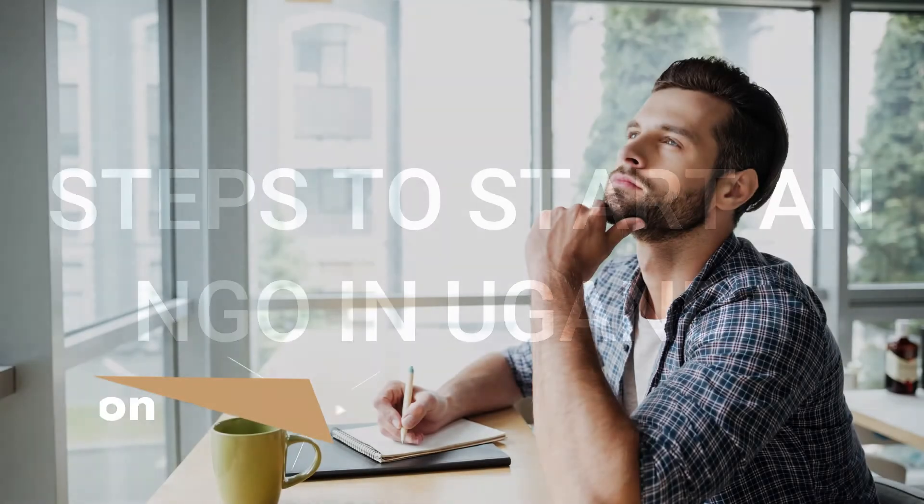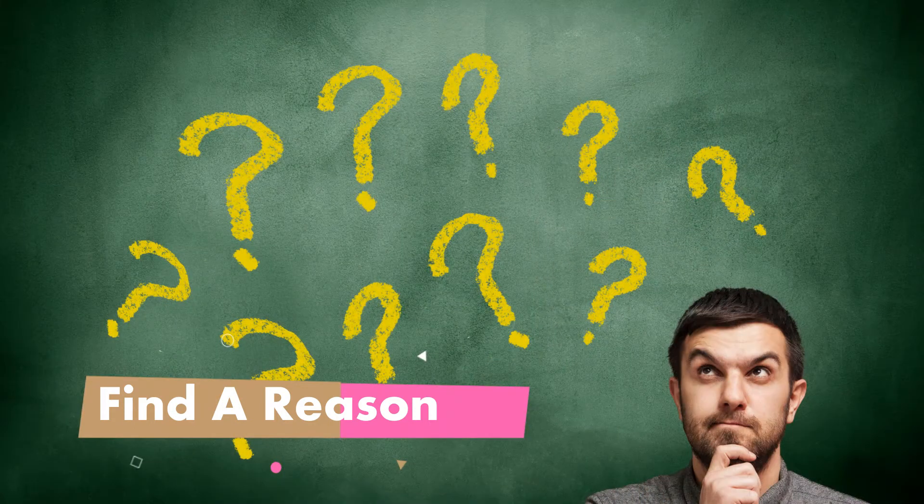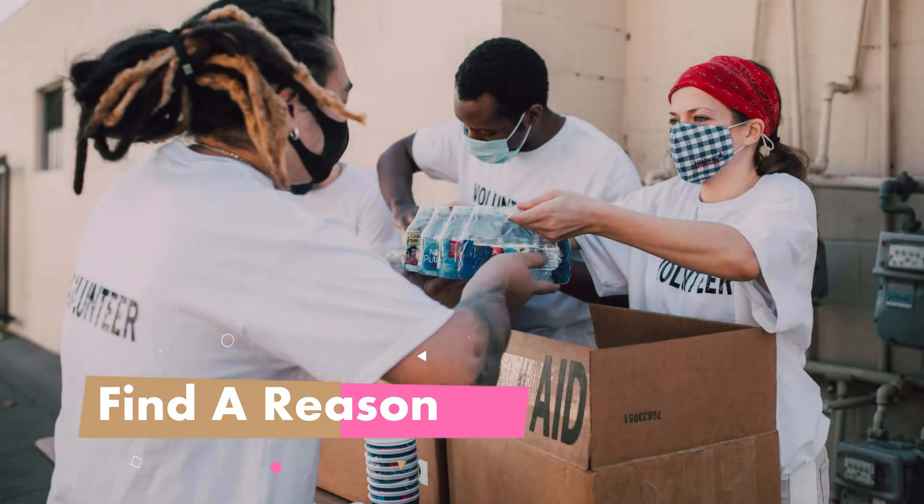Step 1: Find a reason. The first step to starting an NGO is to find a reason. You need to identify your why before starting an NGO. If you are finding it hard to get your reason for creating an NGO, you can get inspiration by working or volunteering in any NGO of your choice. Find ones that focus on causes you're interested in. Working with an established NGO will help you gain experience and knowledge in the field. You'll see the challenges and rewards that come with the work, and it will also help you find potential board and team members for your NGO.